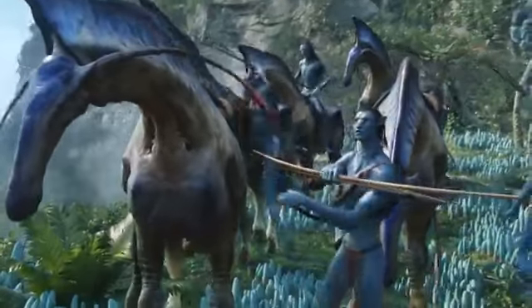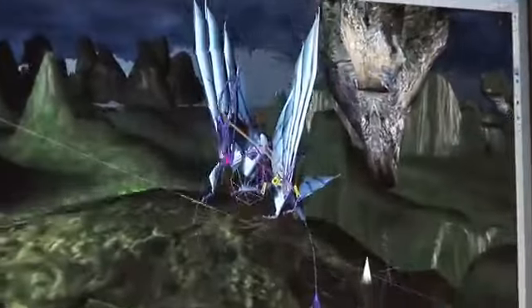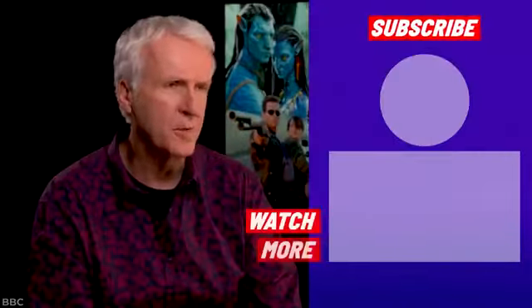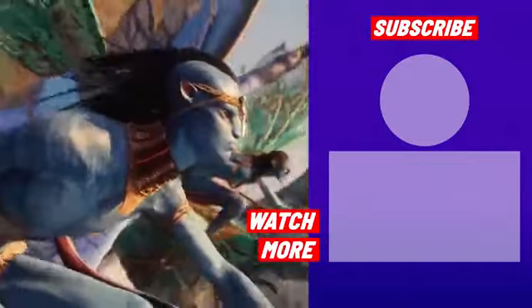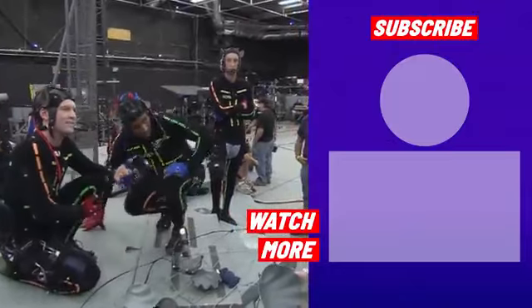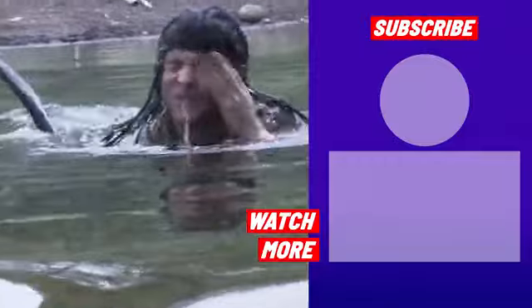Avatar is one of the most influential films made in the last 20 years, and the CGI is an important reason why. From Cameron's innovative ways of incorporating the CGI to the commitment for authenticity by the cast and crew, Avatar's production was clearly top-notch. What was your favorite CGI element in James Cameron's Avatar?